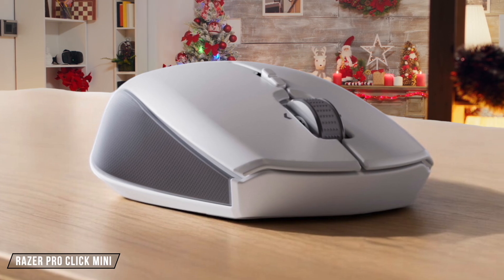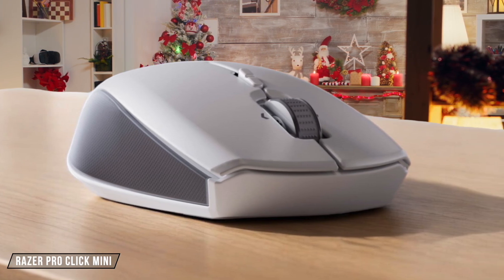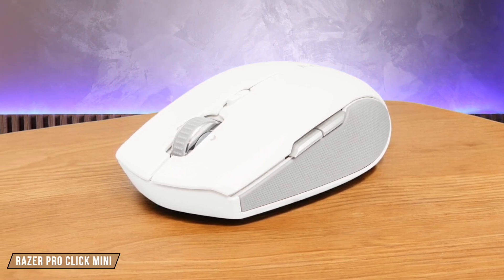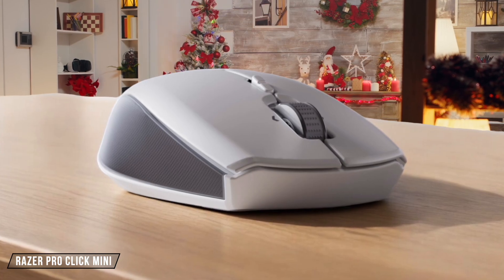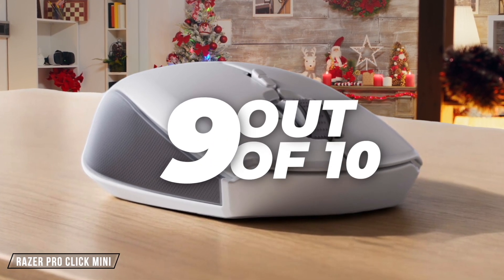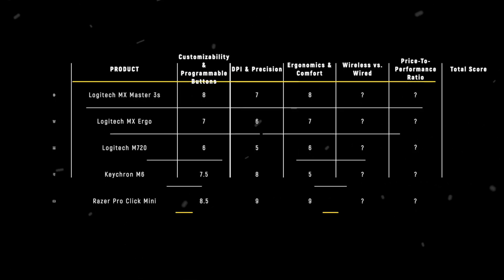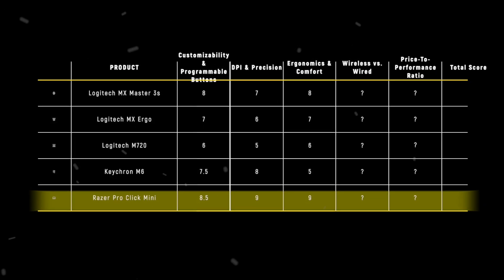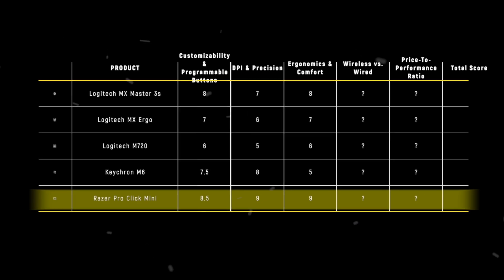Finally, we have the Razer Pro Click Mini. Its ambidextrous design and silent switches make it a joy to use, especially in quiet environments. But its small size might not suit everyone, particularly those with larger hands. I give it 9 out of 10 for its excellent ergonomics and comfort, considering its price and features. The Razer Pro Click Mini takes the win in this category with a score of 9 out of 10, offering a perfect balance of comfort, silence, and portability for its price point.